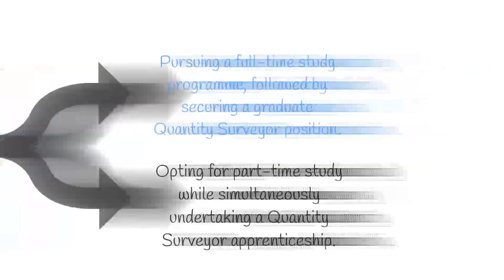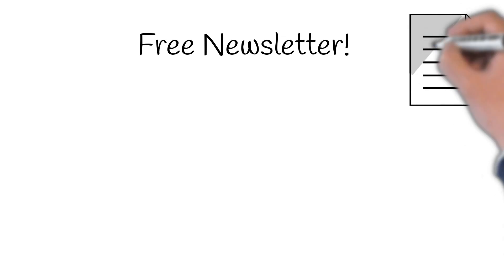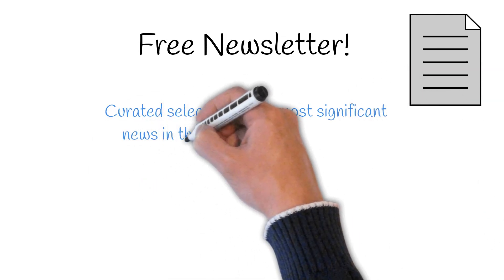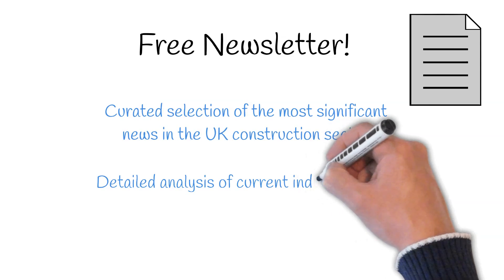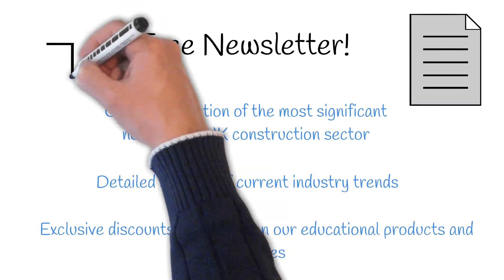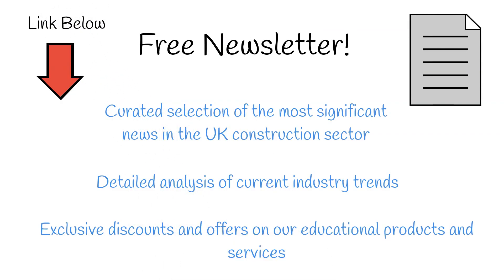Before delving in, here's a suggestion. Consider subscribing to our free newsletter. By doing so, you'll gain access to a curated selection of the most significant news in the UK construction sector, along with detailed analysis of current industry trends. Plus, as a subscriber, you'll receive exclusive discounts and offers on our educational products and services. If you're interested, you'll find the subscription link in the description below.